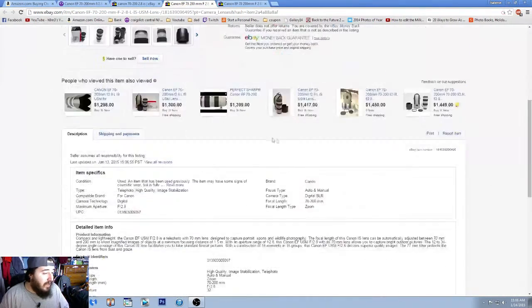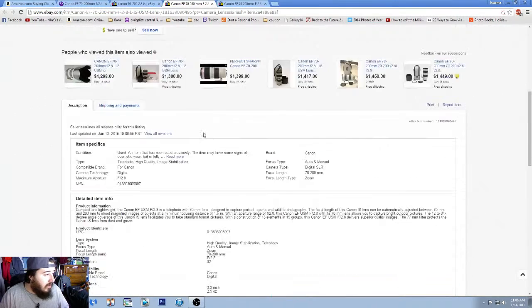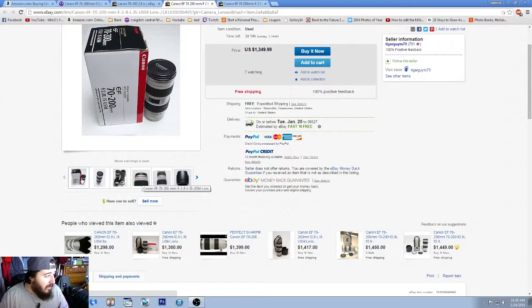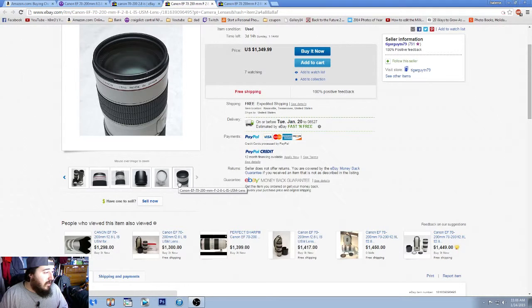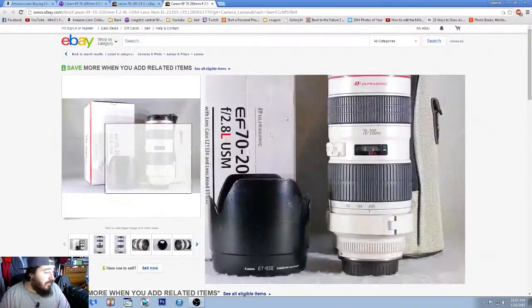This one at $1,350 seems like a pretty good price. Looking at the description: the lens has a couple of small cosmetic scratches on the barrel. In my opinion, scratches on the barrel are fine — they don't affect image quality at all. If you can get it for cheaper and it has a little cosmetic scratch, by all means go for it.